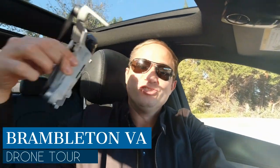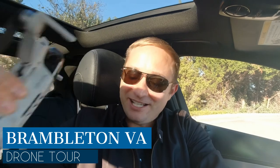Are you thinking about moving to Brambleton, Virginia and you'd love to know exactly what it looks like, what the feel is, and what the homes look like? In this video I'm going to be doing a full drone tour of Brambleton, Virginia. I'm gonna show you what the homes look like, I'm gonna show you Brambleton Town Center and more. It is an absolutely beautiful day today — not a cloud in the sky.